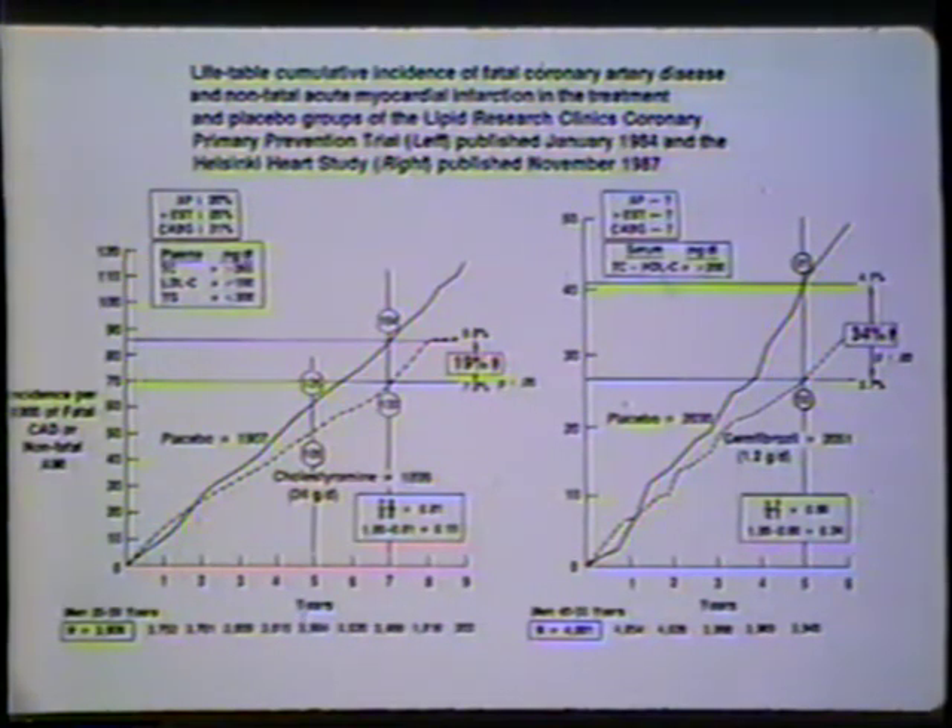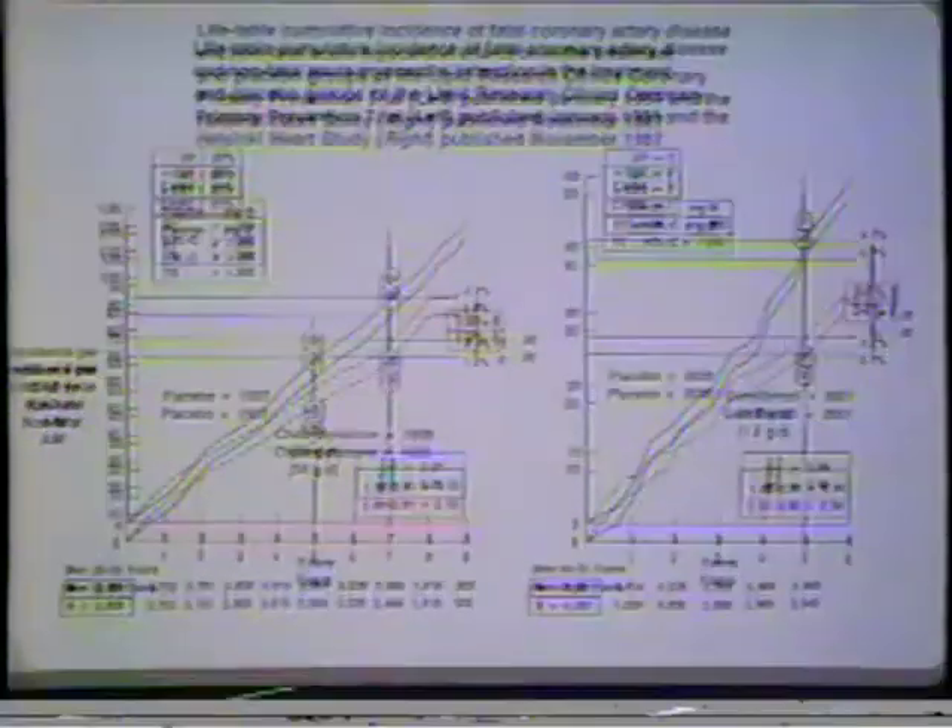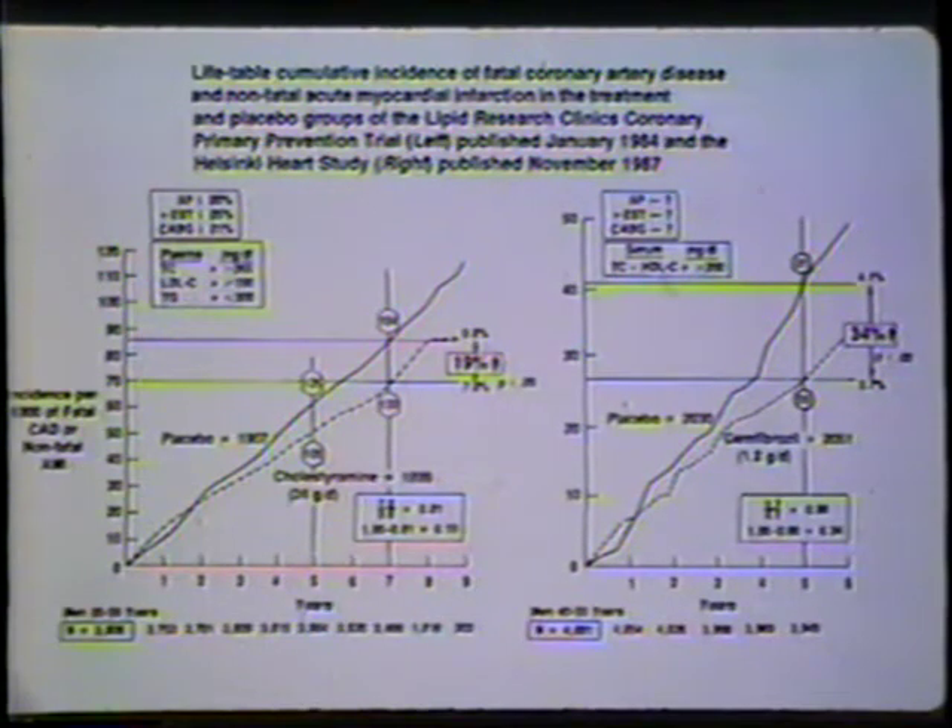The Helsinki Heart Study is even better in my judgment. Approximately 4,000 men were again divided into two groups — one treated with gemfibrozil. About 30% of them also quit taking the drug after a while. At the end of five years, there was a 34% reduction in heart attack frequency compared to the placebo group. Both studies, analyzed conservatively, show beyond any reasonable doubt that lowering total and specifically LDL cholesterol levels reduces the chances of heart attack — with very hard endpoints: acute myocardial infarction (non-fatal) and death from coronary disease.